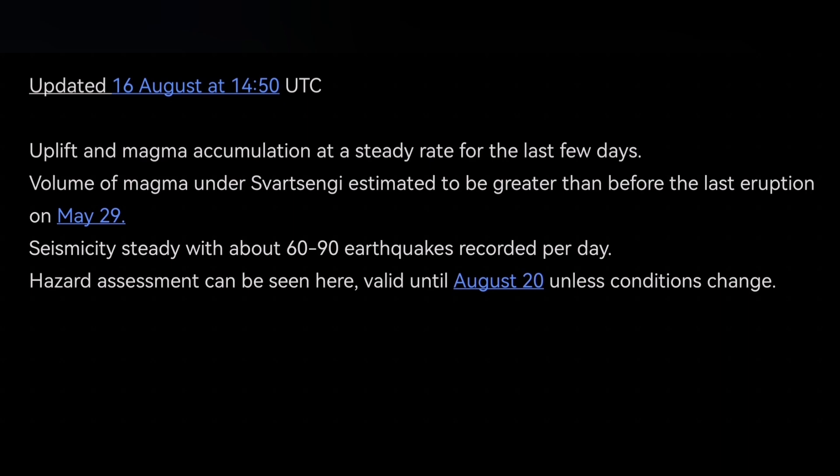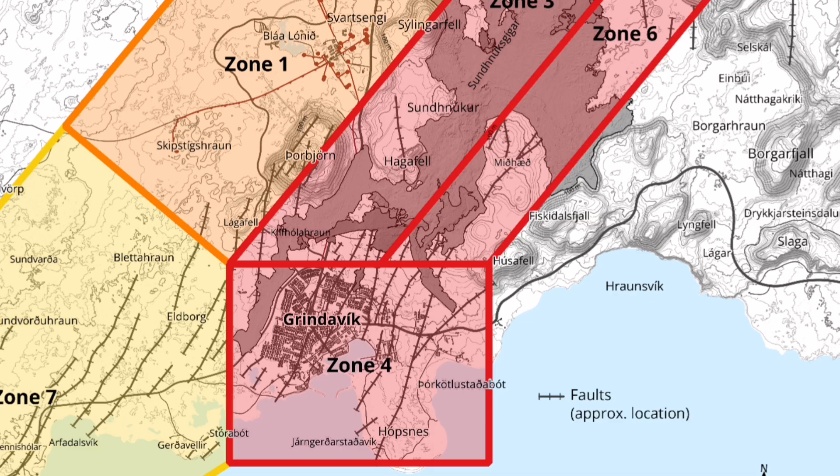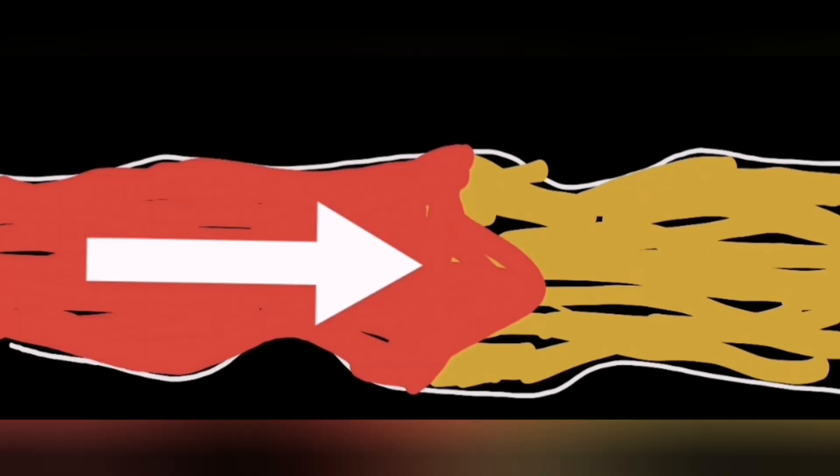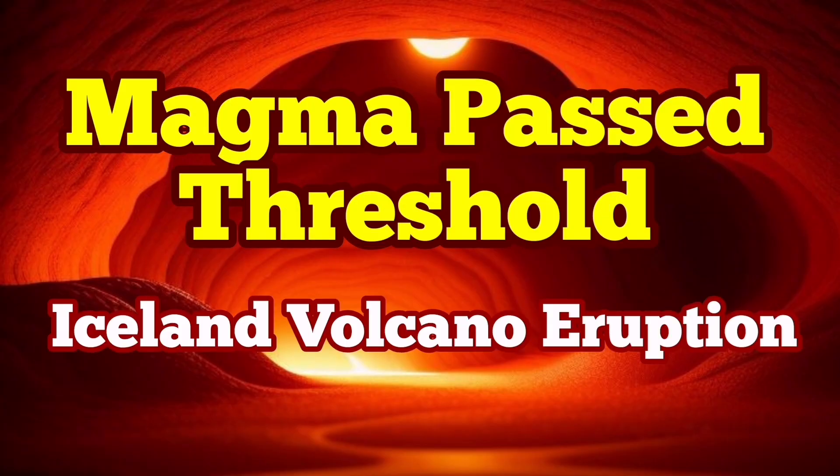IMO has also published a hazard map. We expect eruption within the green zone — at least a flow of magma which will be less dramatic but more dangerous because we won't notice it as easily. As magma is a non-Newtonian fluid, we need more earthquakes to make it able to flow and reach the surface. We need bigger pressure — the current pressure is not enough, although it is already very extreme for the Svartsengi system.